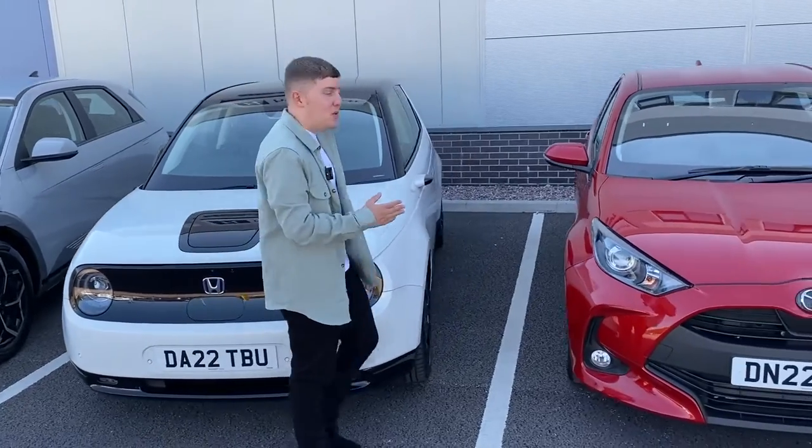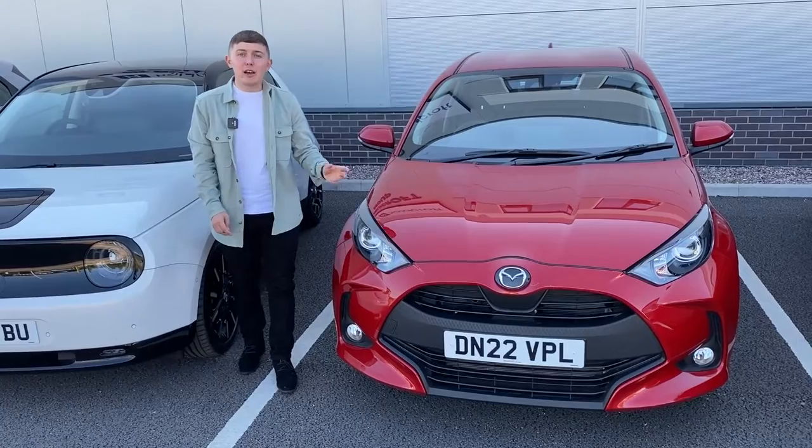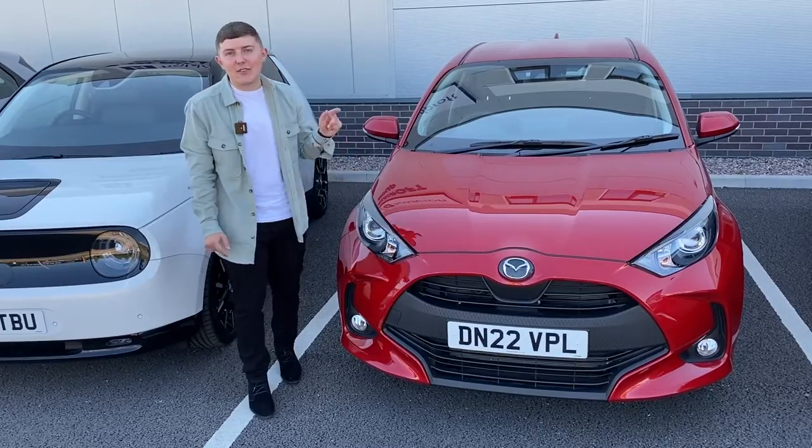Next up, we have the Mazda 2 Hybrid, and despite being a small car, this performs exceptionally well. The hybrid technology inside the engine produces an average miles per gallon of roughly 73 — and it can even exceed that. That is very impressive.